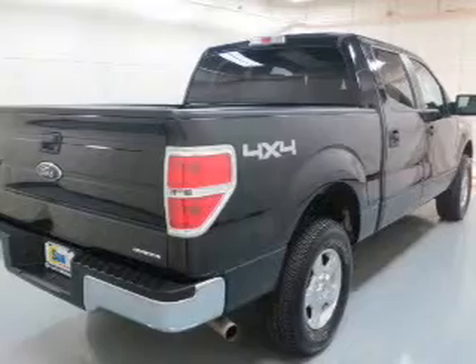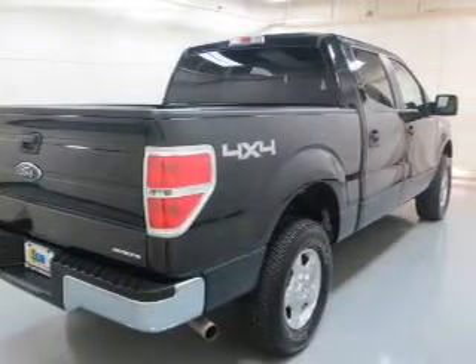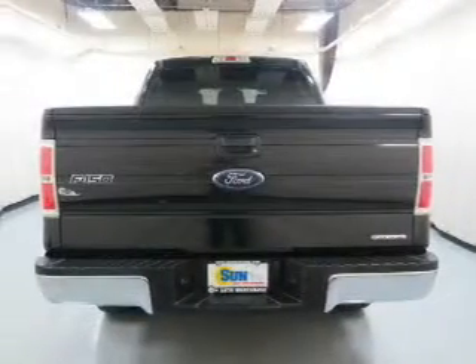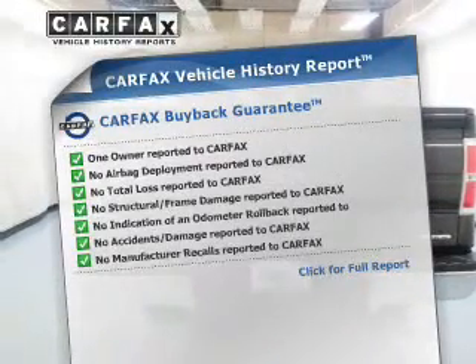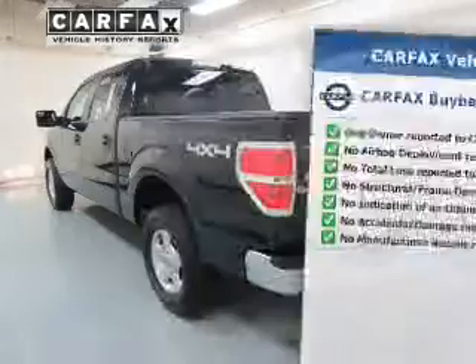Premium wheels give a more luxurious look. The anti-lock braking system will help deliver you safely to your destination. An included Carfax Vehicle History Report allows you to purchase with confidence and the knowledge that your buy was a smart choice.